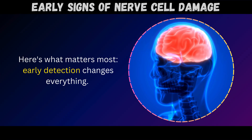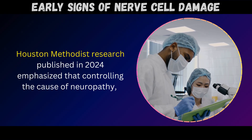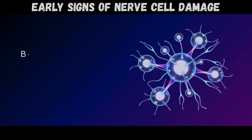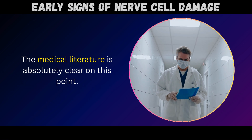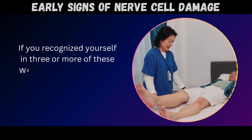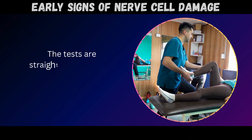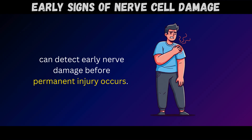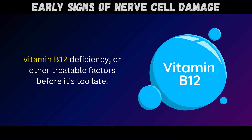Here's what matters most: early detection changes everything. Houston Methodist research published in 2024 emphasized that controlling the cause of neuropathy can slow damage to peripheral nerves and potentially reverse symptoms, but leaving the condition untreated leads to permanent nerve damage that cannot be reversed. The medical literature is absolutely clear: if you recognized yourself in three or more of these warning signs, schedule a peripheral neuropathy screening with your doctor. Nerve conduction velocity tests and physical examinations can detect early nerve damage before permanent injury occurs, and getting that diagnosis means you can address root causes like uncontrolled blood sugar, vitamin B12 deficiency, or other treatable factors.